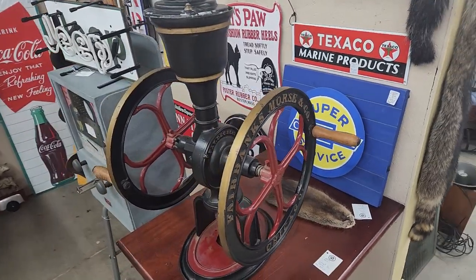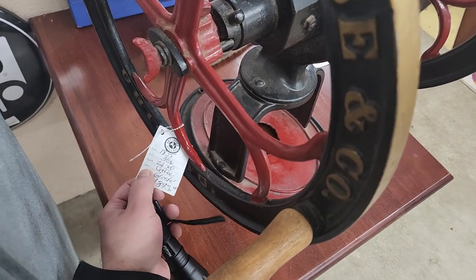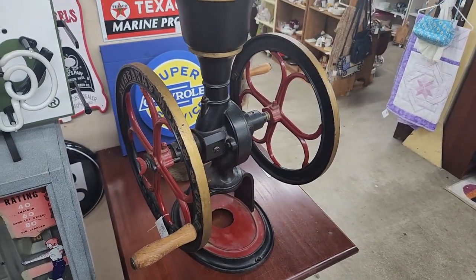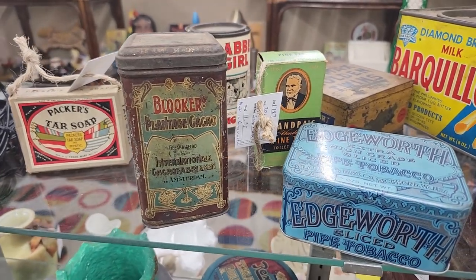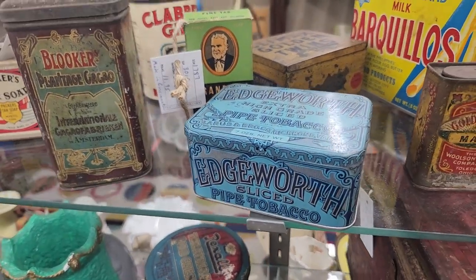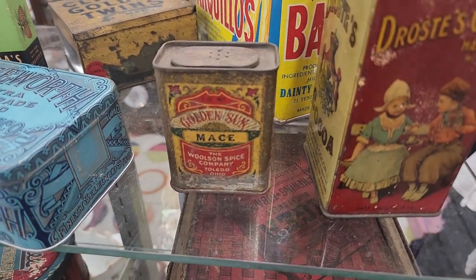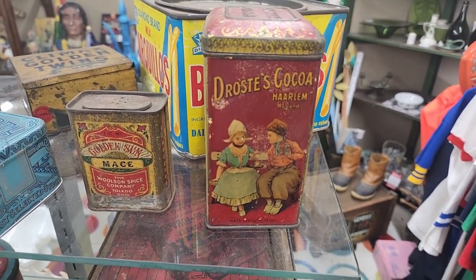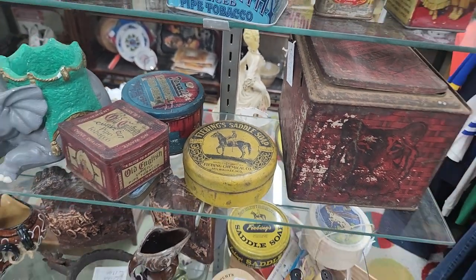I believe this is a coffee grinder — it's painted really nicely. $895. It is really pretty though. Got some old vintage tins here: Packers tar soap, a Looker Plantage Cacao tin, Edgeworth extra high grade sliced pipe tobacco, Golden Sun mace, Drostas Cocoa, saddle soap, Old English. Some cool stuff.